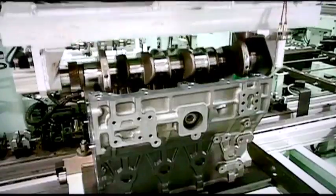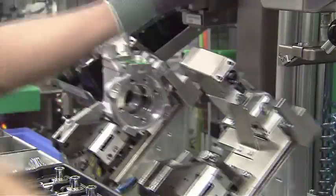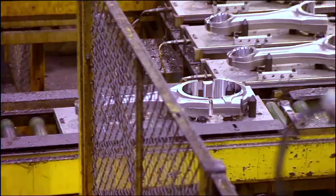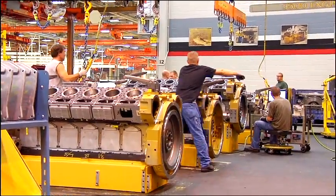Meeting the challenges of near-zero emissions, reducing fuel consumption, and improving performance ensures that this new generation of clean diesel technology will help power a sustainable future around the world.